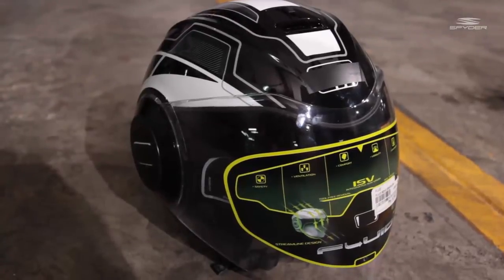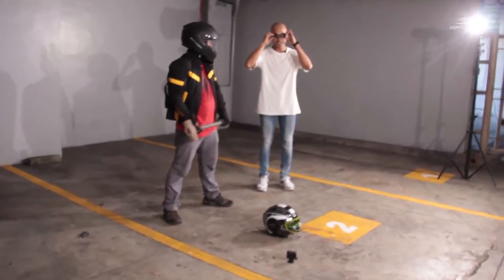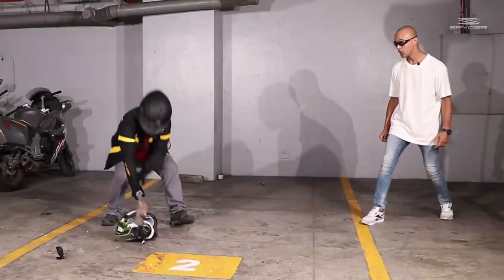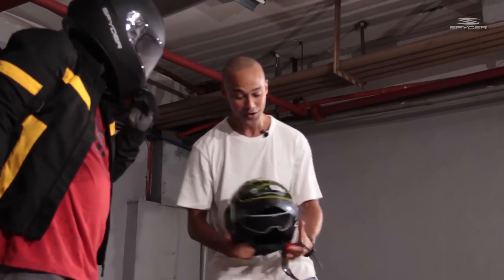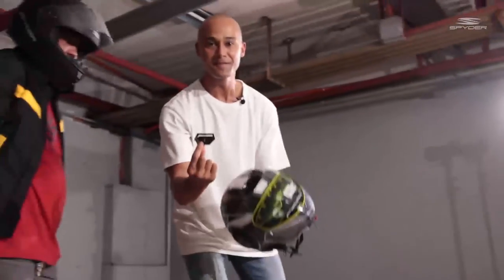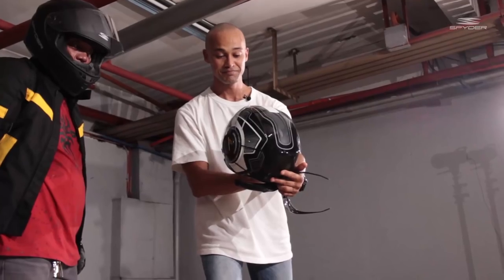So now let's see if the 9,250 peso High Priced helmet can take it. Hit! Look at that — it hit right here on the side, and that's it. This piece fell off, that's it. He hit right here on the side. 9,250 pesos — that's really impressive. This is the only thing that broke off — a little piece on the top.